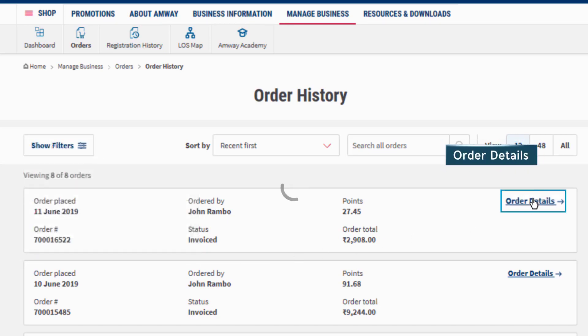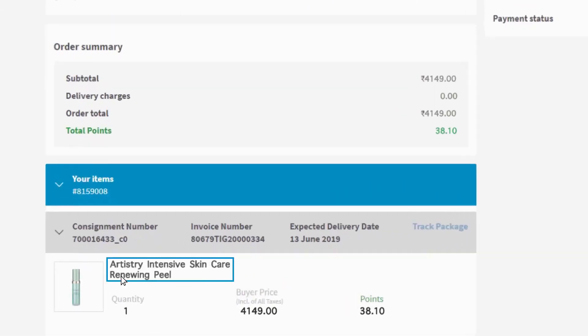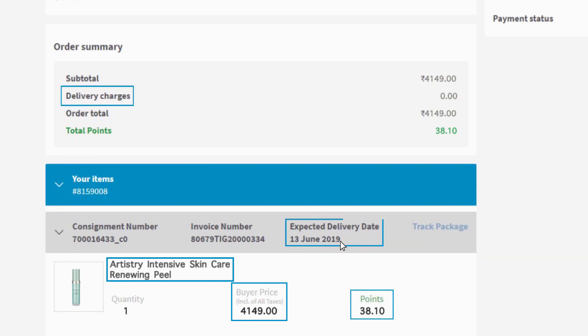Through the Order Details option, other details related to the order like products in the order, price, points, delivery charges, expected delivery date, etc. can also be viewed.